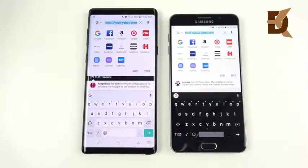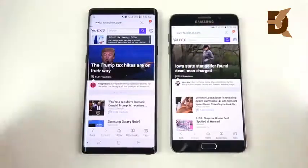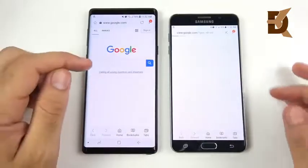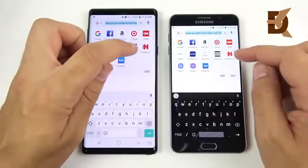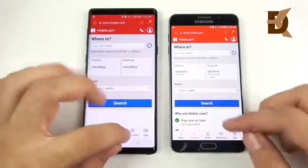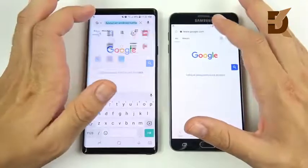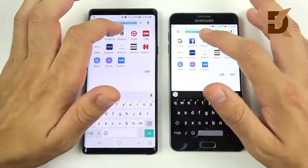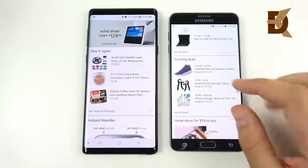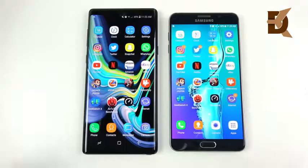Now in the Samsung Internet browser, opening a couple of tabs to test web performance. Loading Facebook, the Note 9 wins. Opening Hotels.com, pretty close — the Note 9 just barely jumped ahead. Opening Amazon in the browser, again very close, with the Note 9 very slightly faster. Web browsing really hasn't changed much in terms of performance — both provide a good web browsing experience on the Samsung browser.